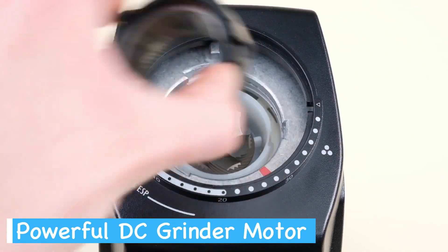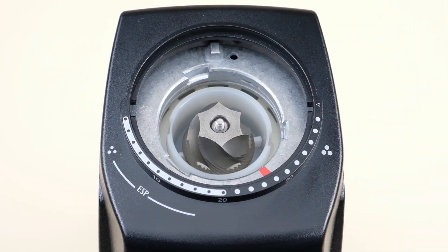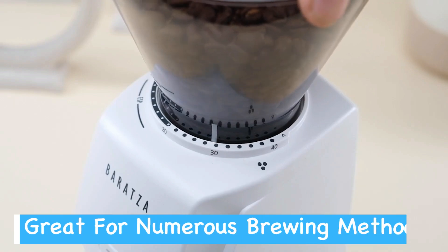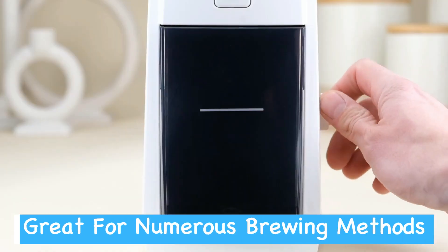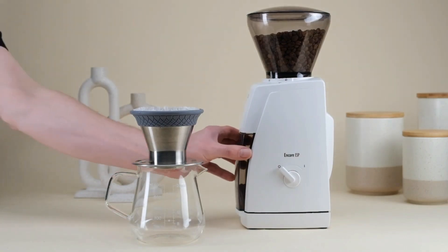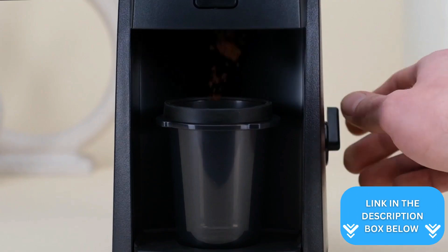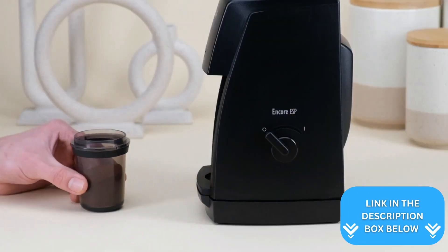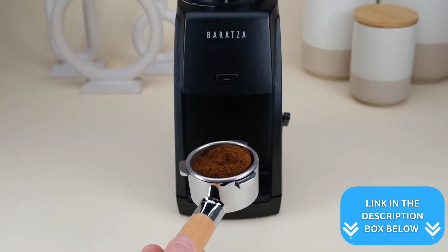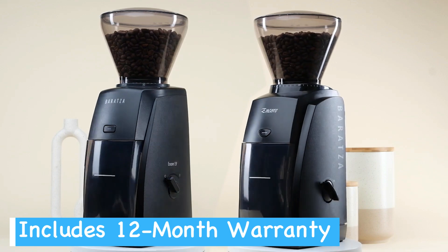Paired with a powerful DC motor, this grinder is built to last — you can count on it for years of reliable service. The Encore's versatility is impressive. Whether you're using an Aeropress, Hario V60, Chemex, or automatic brewer, this grinder has you covered. You can fine-tune your grind size to match your preferred brewing method, unlocking the full potential of your coffee beans. Baratza's reputation for excellence shines through in the Encore, backed by world-class support and a one-year warranty, giving you peace of mind.